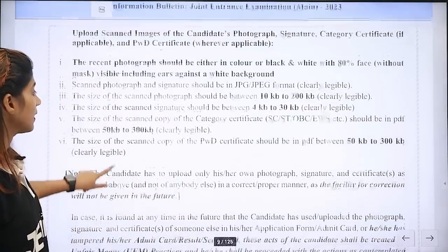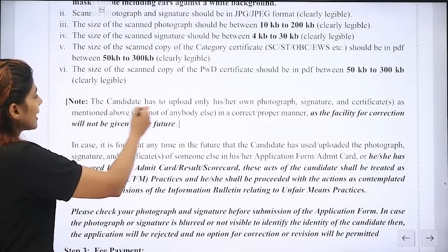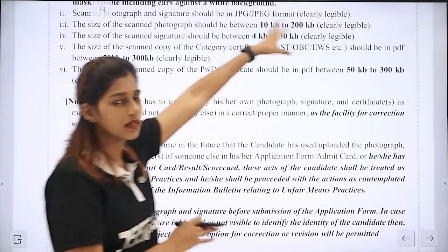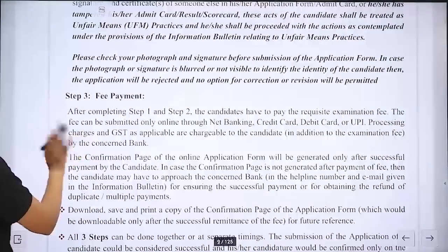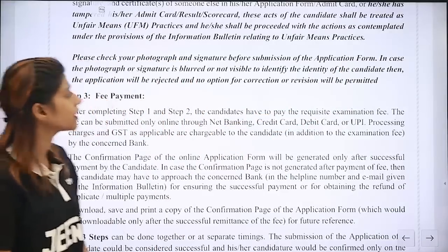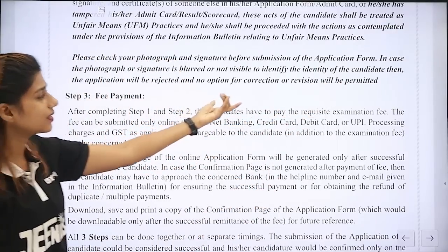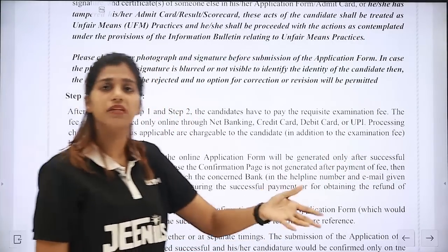If you want to take a look at the photograph requirements, the candidate has to upload his or her own photograph, signature, and certificate as mentioned. Please check your photograph and signature before submission of the application form. If the photograph and signature are blurred or identity is not clearly visible, there is no correction option. We will check the clarity.